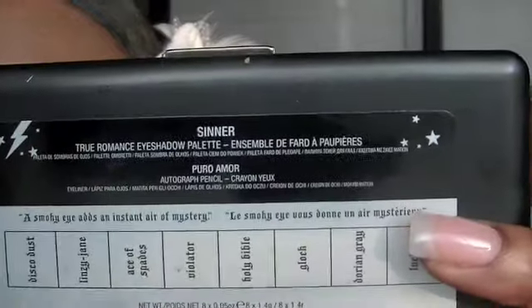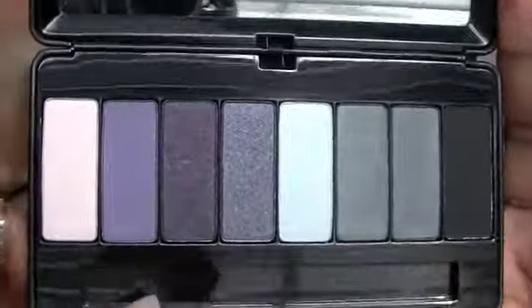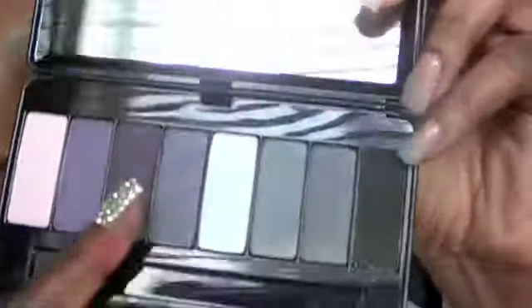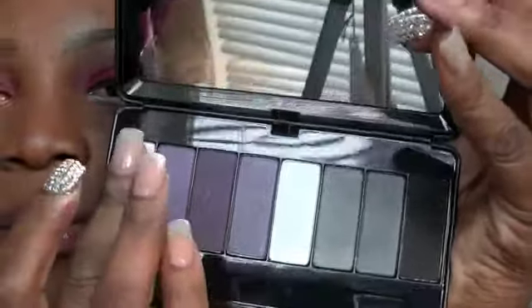The next palette is Sinner, and this palette is very, very gorgeous — it's like a smoky eye palette. You get dark purples, grays, silvers, and matte blacks. Most of the colors are shimmery except for the black and dark gray, which are more pearlized. Let me give you a swatch of this one and this pink one. They are very, very pigmented, as you can see on my finger.